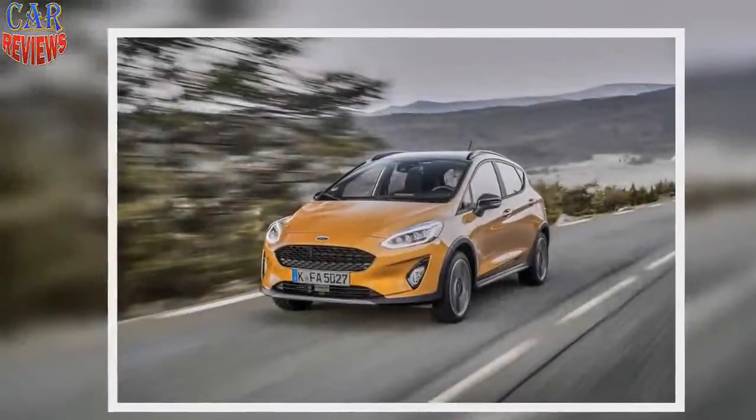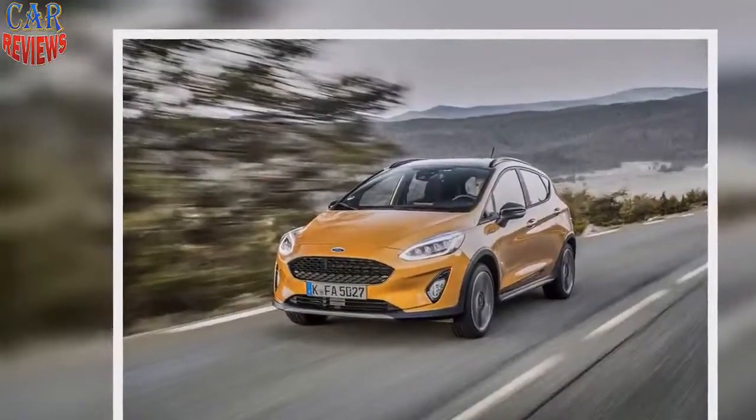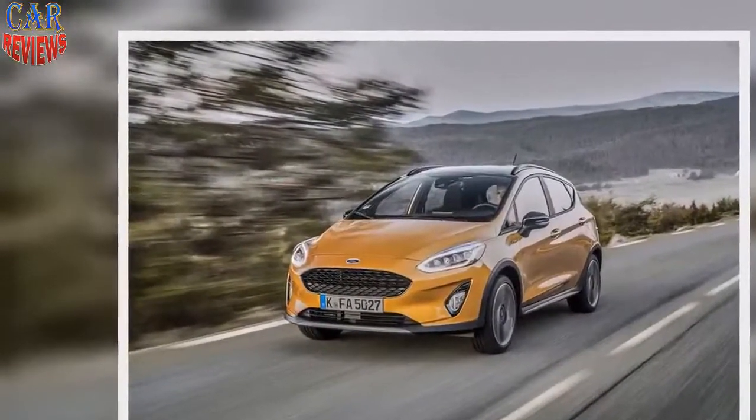Ford's slightly roughy-tufty new Fiesta Active fills a useful niche while leaving the standard car's character intact.